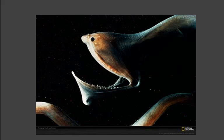The gulper eel has a very large mouth. It also has a stomach that can stretch. This lets the eel eat prey equal to itself in size.